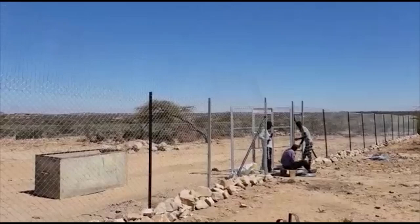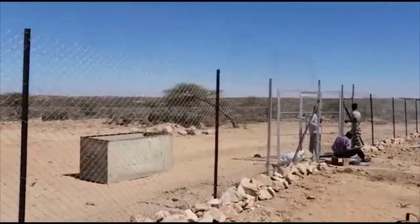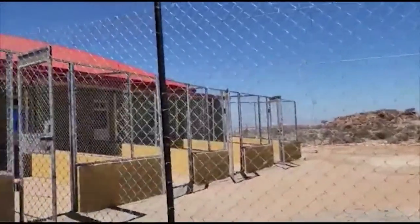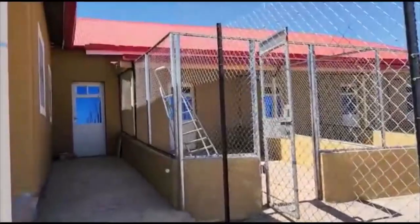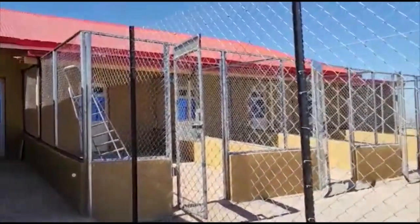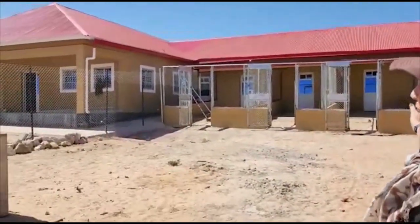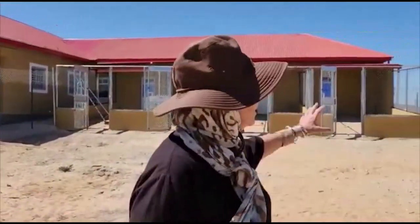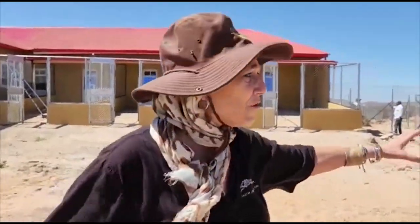These are the cubbing pens. This is the outside area — they're putting electric on it right now. I'm going to go on in and see what the inside pens look like, which is very, very important. We're in Canaboli, and these are the Cheetah Pens Clinic. These are going to be the tiny cub pens — the Cheetah Cub Baby area.